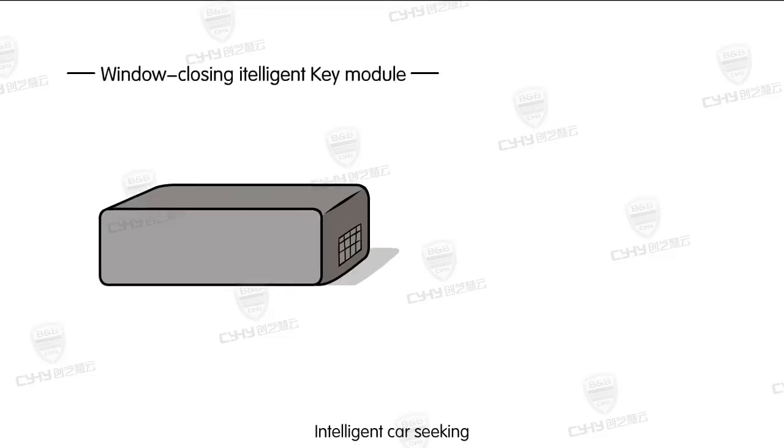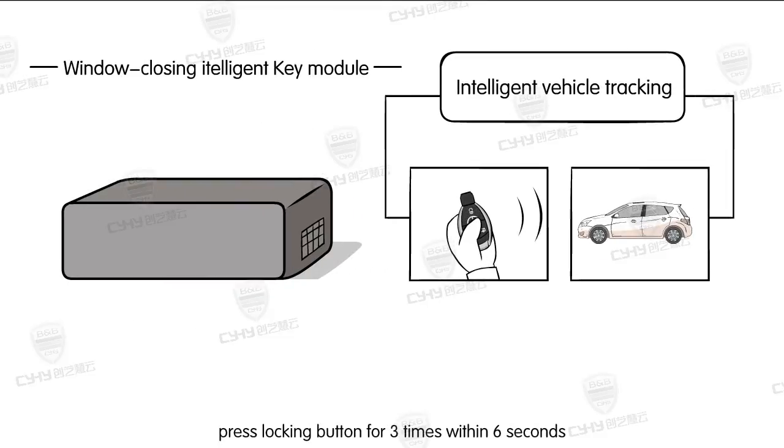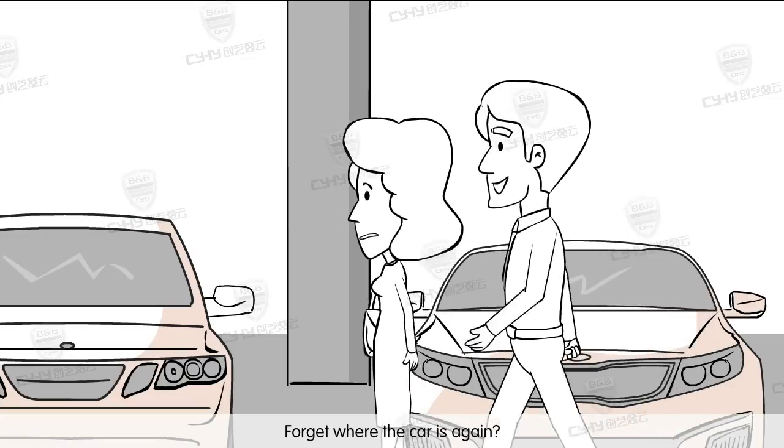Intelligent car seeking: press the locking button 3 times within 3 seconds. The emergency light will flicker for 30 seconds. It helps a lot when finding cars. The effective distance is 100 meters. Forget where the car is again? No problem.